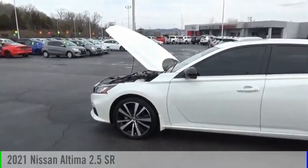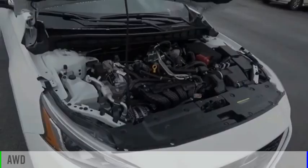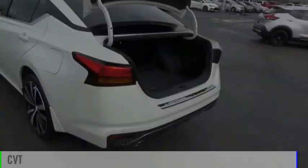We are pleased to show you the 2021 Altima. This vehicle is powered by an all-wheel drive, four-cylinder, 2.5-liter engine, and comes with a continuously variable transmission.